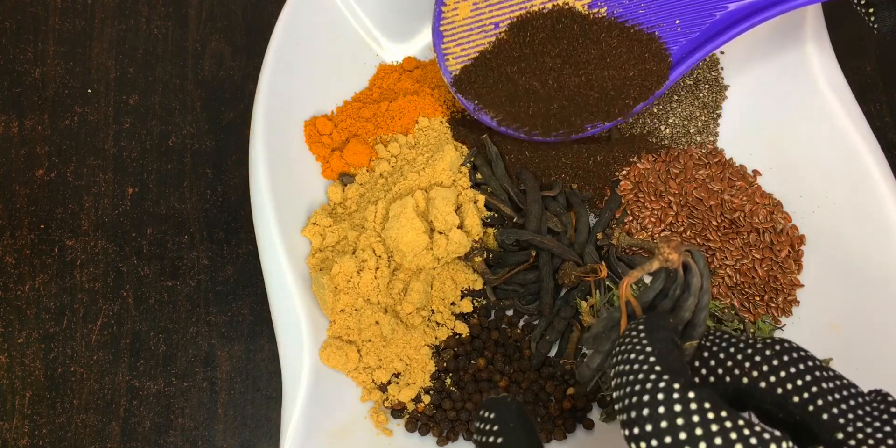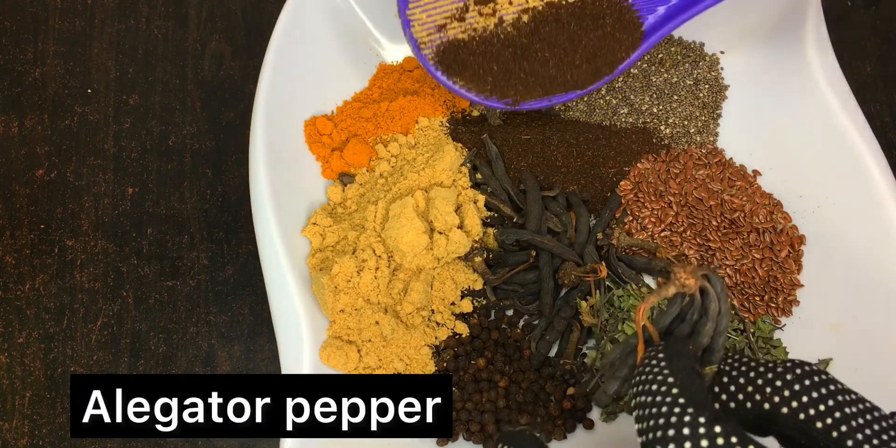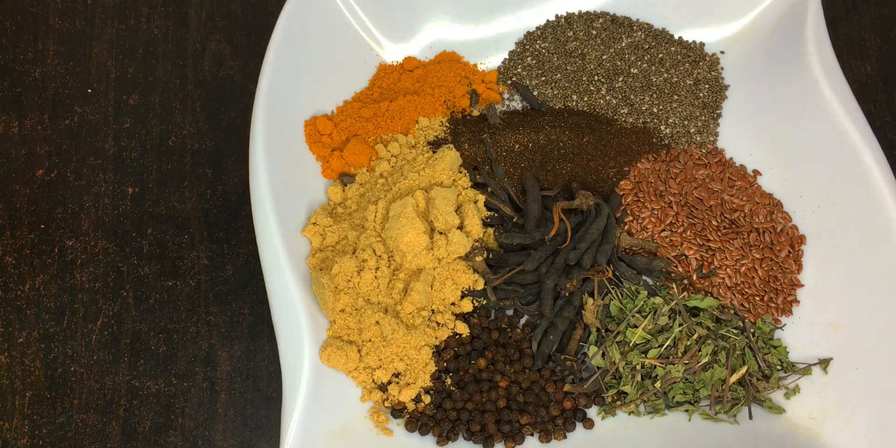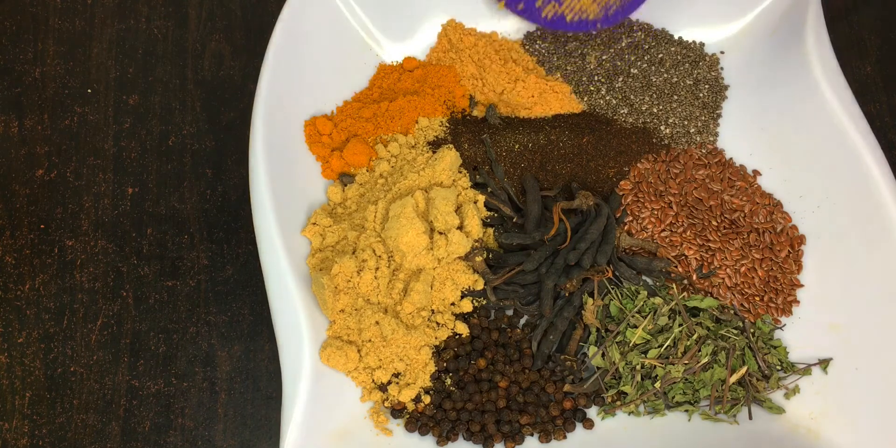Next, we'll be needing 10 grams of alligator pepper. It is widely known that fibroids — which are like tumors that grow — once you do surgery, the fibroid is likely to grow back. But in this video, using alligator pepper will prevent the fibroid from coming back. Alligator pepper is one of the most powerful ingredients for fibroid treatment.